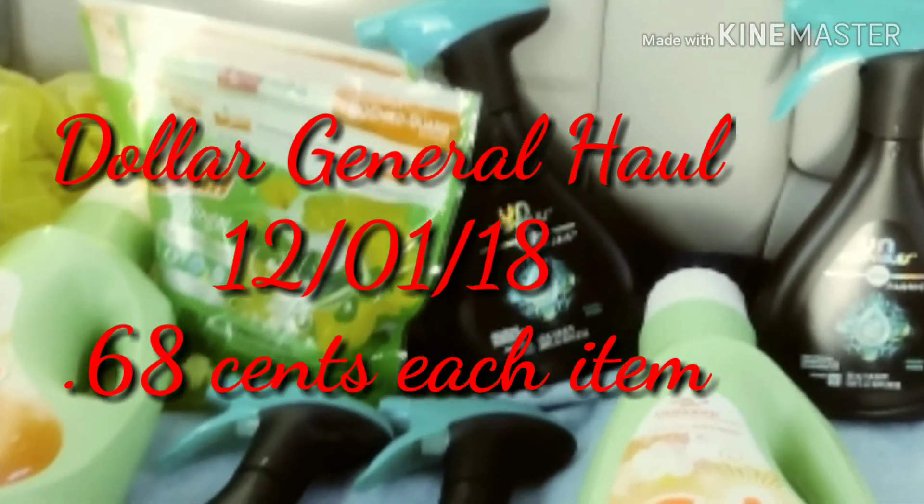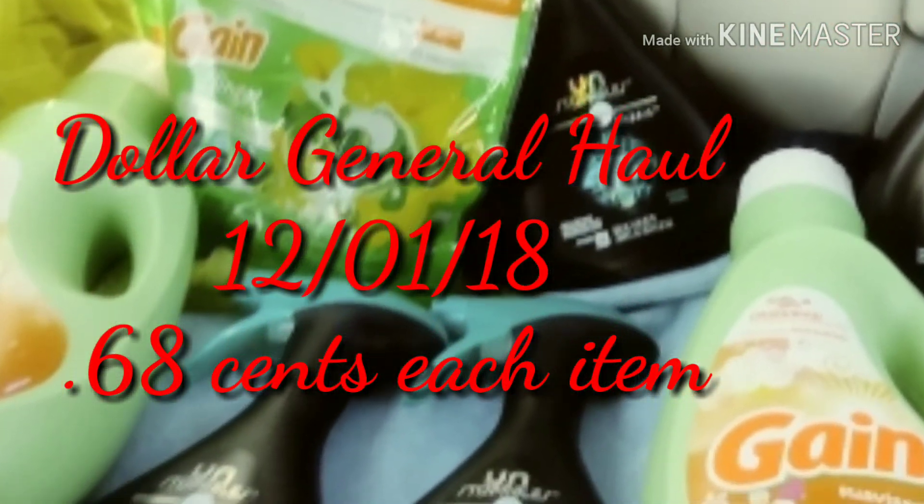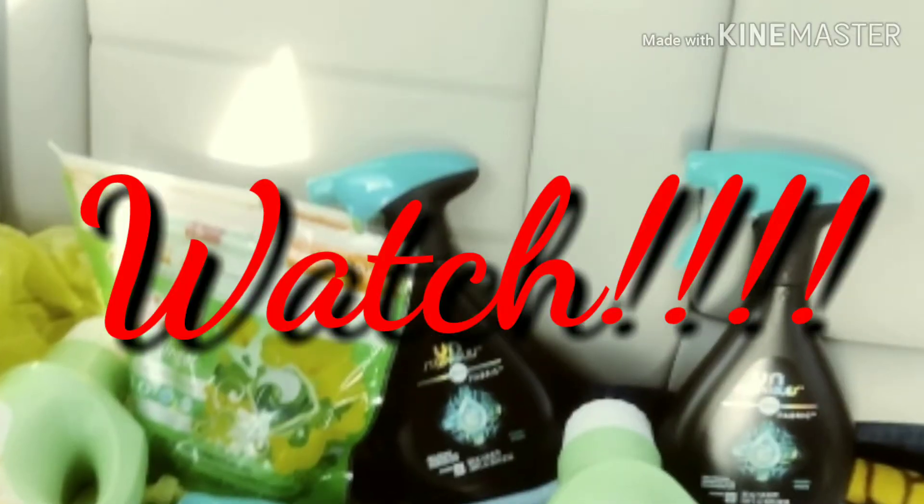Come and watch my Dollar General haul for December the 1st, 2018. Each item was $0.68 and I'll show you how I did it.